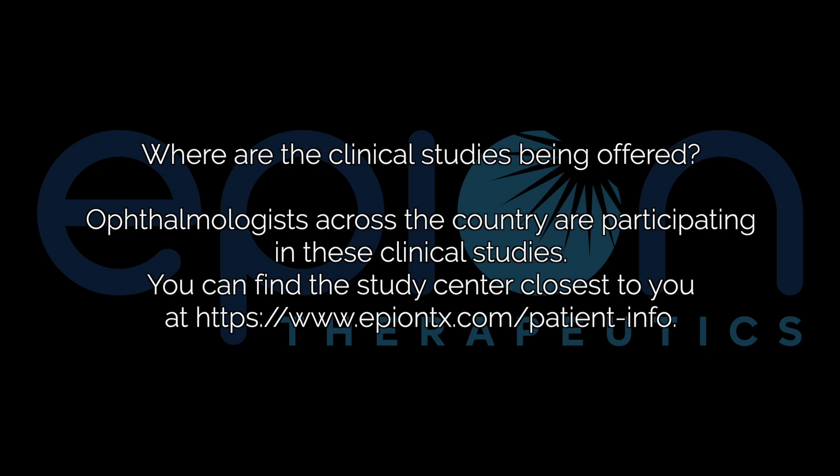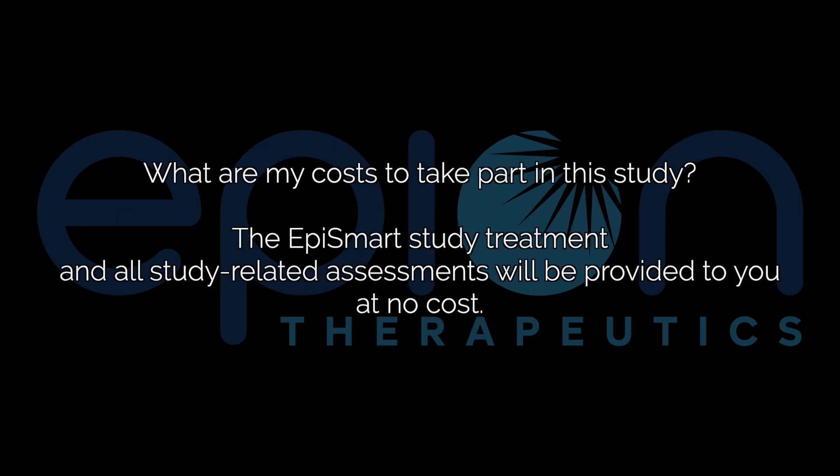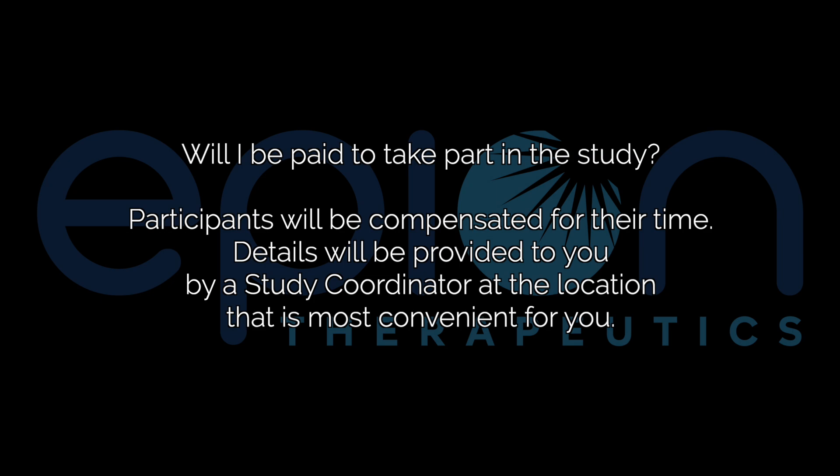Now let's cover the most common questions we receive about the study. Where are the clinical studies being offered? Ophthalmologists across the country are participating in these clinical studies. You can find the study center closest to you at epiontx.com/patient-info. What are my costs to take part in this study? The EpiSmart study treatment and all study-related assessments will be provided to you at no cost. Will I be paid to take part in the study? Participants will be compensated for their time. Details will be provided to you by a study coordinator at the location that is most convenient for you.